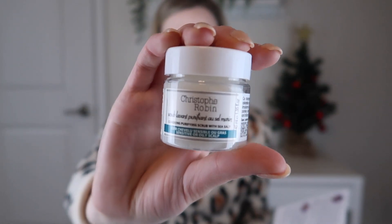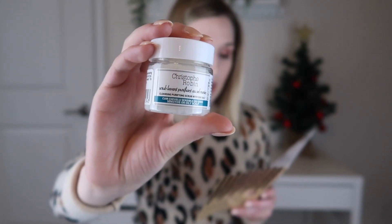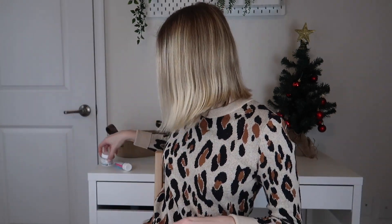The next item is the Christophe Robin Cleansing Purifying Scrub with Sea Salt. This is for your hair and it retails for $53. The salt crystals and conditioning paste rid the scalp of dead skin and product buildup, so your hair is fuller, more vibrant, and more excellent. I've tried a hair mask from Christophe Robin before and loved it, so I'm excited to try this. It's a sample size but still a pretty good size.